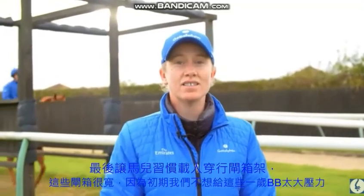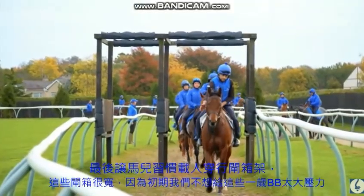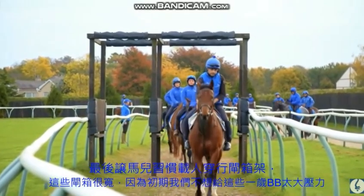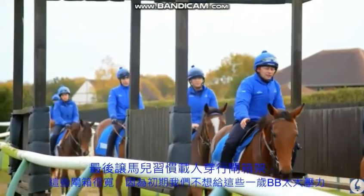We're just starting to get the yearlings used to going through stalls with a rider on their back, and we start off by using the wooden stalls behind me. Just baby steps all the time — trying to make it a gradual process and not overwhelming them or frightening them at any stage.